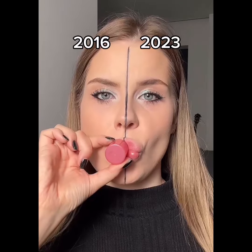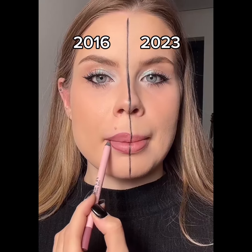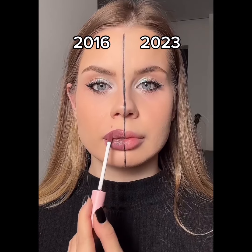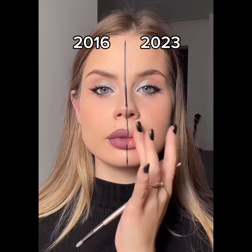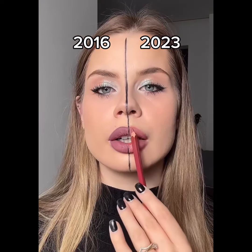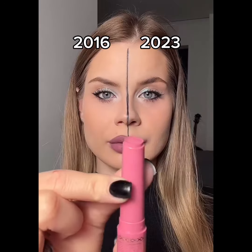Lip filler on a budget. Heart shaped contour. Add shading. Matte liquid lipstick. Concealer. Contour with bronzer. O-shaped liner. A little bit of shading. Blend blend. Volumizing gloss stick look.